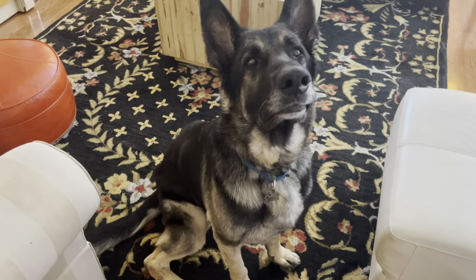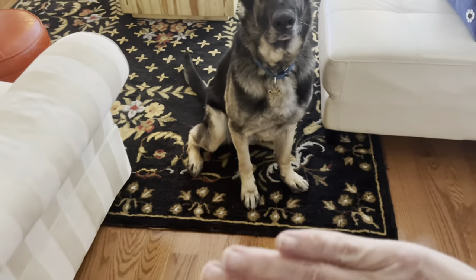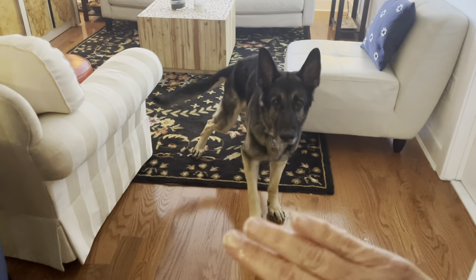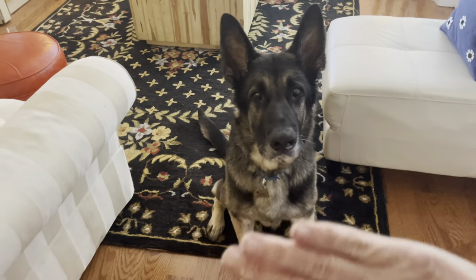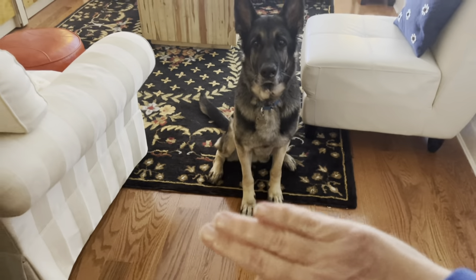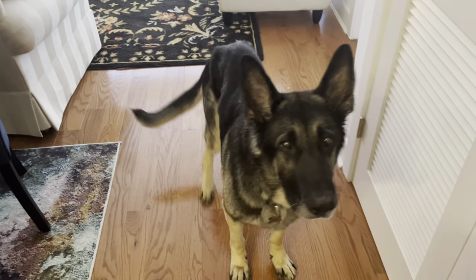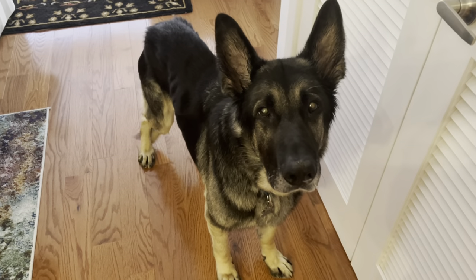Okay guys, here comes Wiley! There he is — he knows I have a treat and we're working on sit. He's already sat. Wiley's deaf, so I'm using sign language with him. Okay, sit. Stay — I'm doing a hand signal. We're working on stay. And come on — good! There he is, doing so good. Good boy. Say hi to everybody, Wiley!